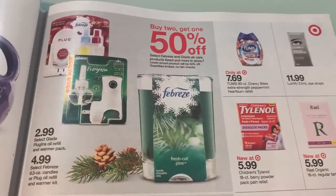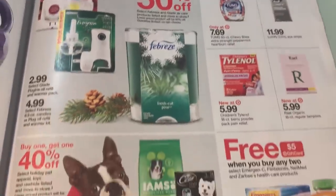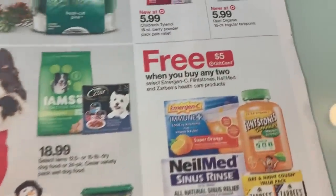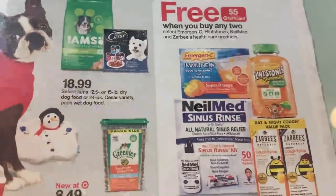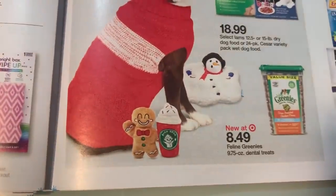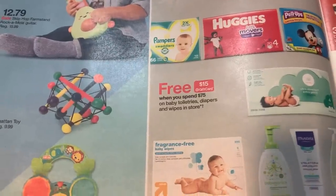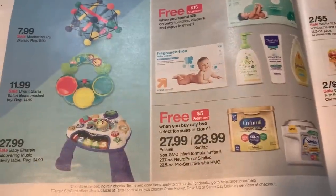Buy one get one 50% on select air care, or buy two get one 50%. We do have a buy one get one free coupon — I'm not sure if it has expired though. Too cute! Buy one get one 40% off. We have buy two get a $5 Target gift card there. Look at that little Starbucks cup there.